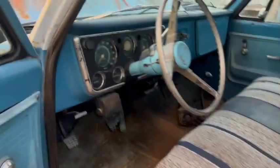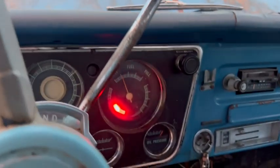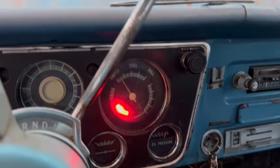Hi, this is Dirk from B&B Auto Sales. We're going to start up our Chevy K10 here. You can see good oil pressure — runs good.